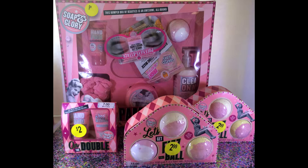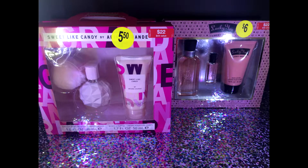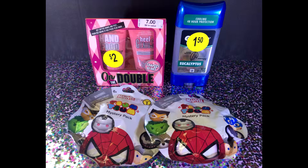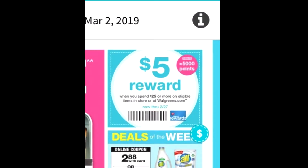Everything you see here, 56 cents a piece. That was $40, that was $15, that was $15, that was $22, and we got it for pennies on the dollar. So guys, this week if you spend $25 or more you get back 5,000 points.